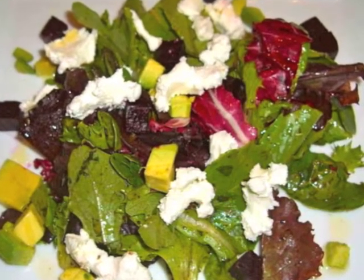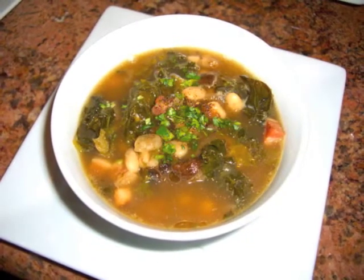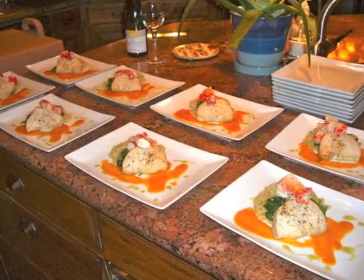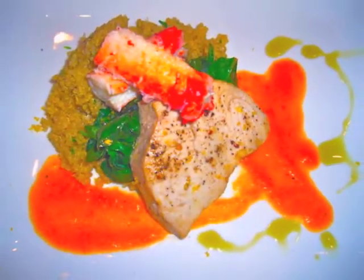Next is a white bean, pancetta, and kale soup, followed by an Atlantic swordfish, Alaskan king crab, quinoa, sautéed spinach, and smoked tomato sauce.